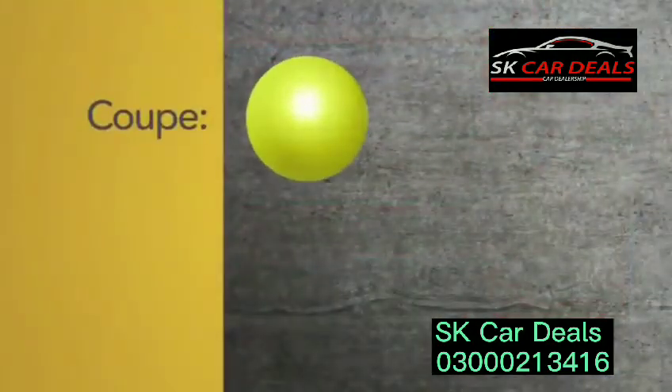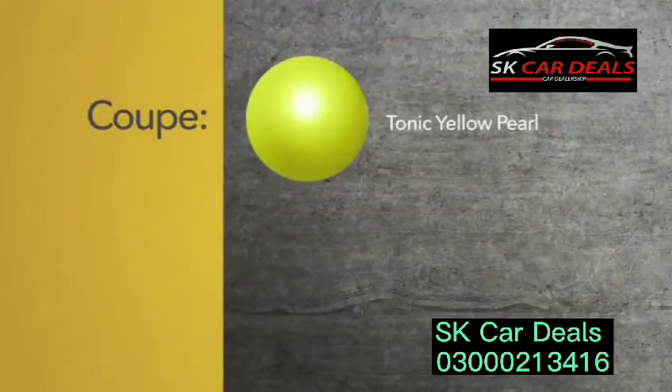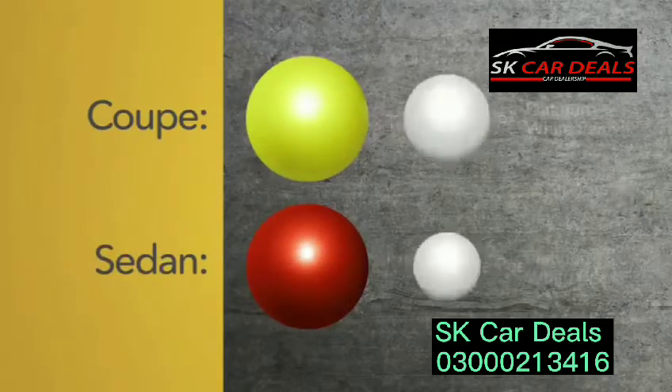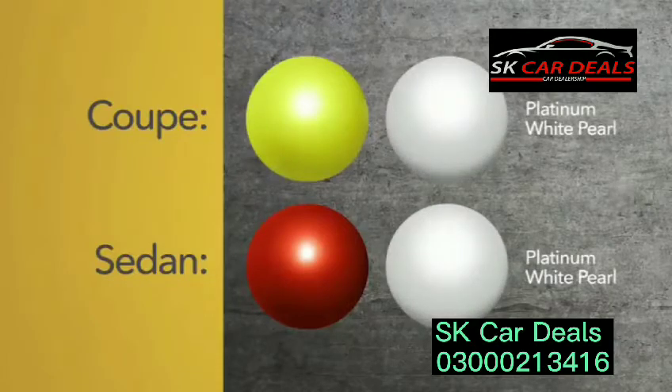The Civic's exterior color palette has been refreshed as well. For the Coupe, Energy Green Pearl has been replaced by Tonic Yellow Pearl. Of the sedan choices, Molten Lava Pearl replaces Burgundy Night Pearl. And for either body style, Platinum White Pearl takes the place of both White Orchid Pearl and Taffeta White.